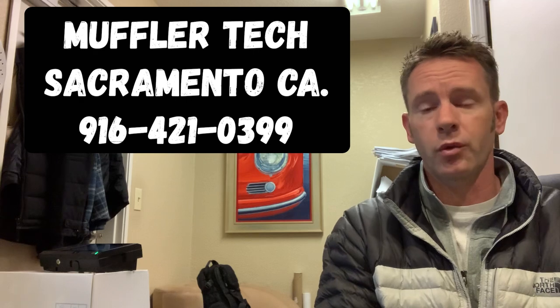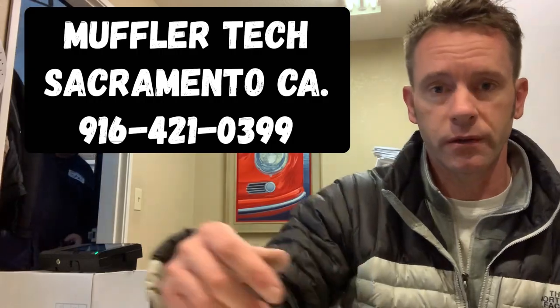By all means, contact us here at Muffler Tech if there's something we can help you with. I really appreciate you guys watching my videos. Please like and subscribe — trying to build more audience. I will continue to get more awareness and more updates around catalytic converter theft as we move into 2021. Thanks for watching.